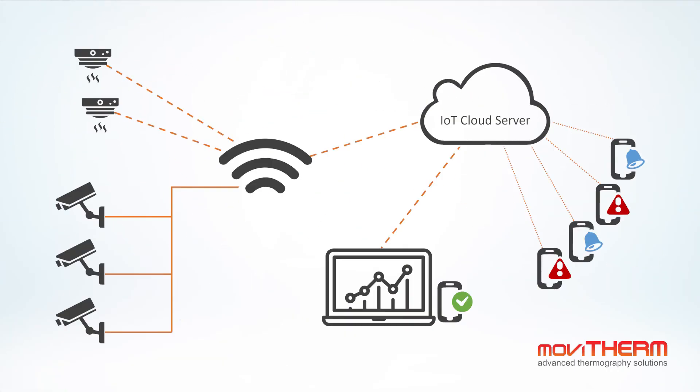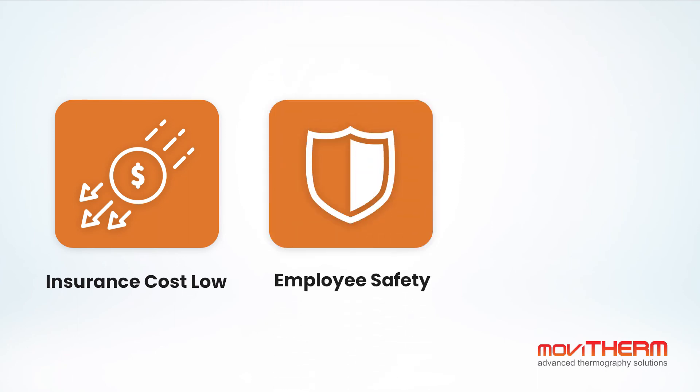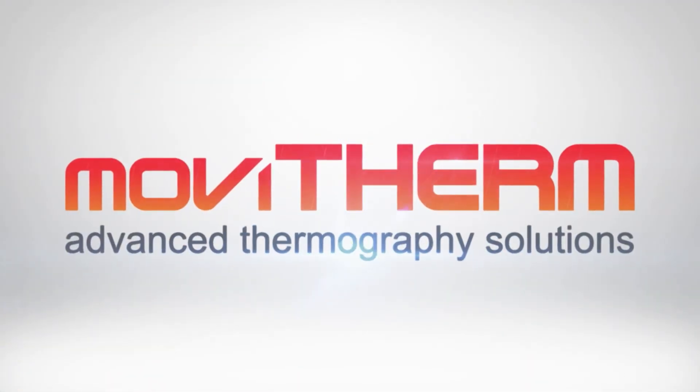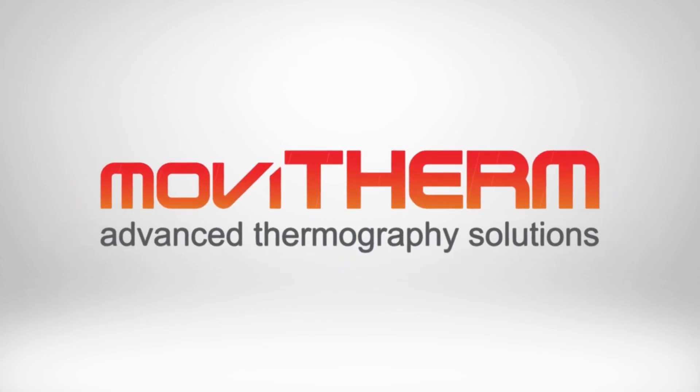Movitherm's cloud-based IEFD solution keeps insurance costs low, keeps employees safe, giving you peace of mind. What are you waiting for? Talk to the Movitherm experts today. Movitherm, Making Hindsight Irrelevant.